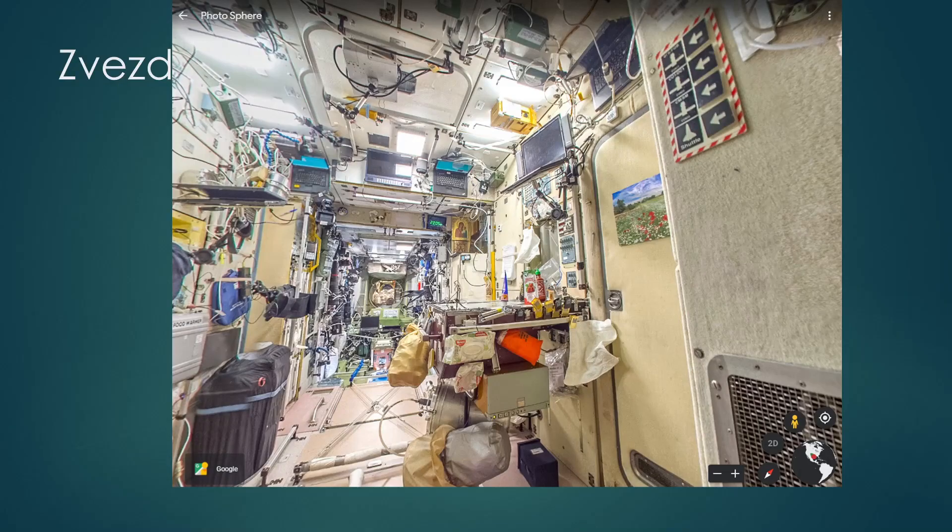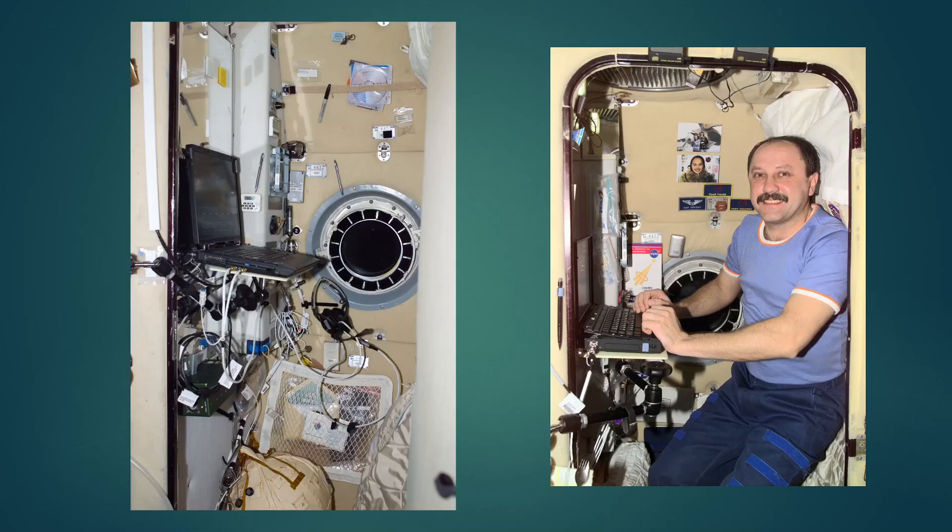The Russian quarters are in the Zvezda module. Here's a picture of Zvezda — there's a lot going on there. On the right, there's a door with a picture of flowers on it — that is the door to one of the crew cabins, and there's one opposite it on the left side. The Russian crew cabins are about the same size as the U.S. ones and also have ventilation, lighting, internet, and power. But the Russian ones are a little different — they actually have a small window in the side so you can look outside if you wish, and there's a cover you can close.